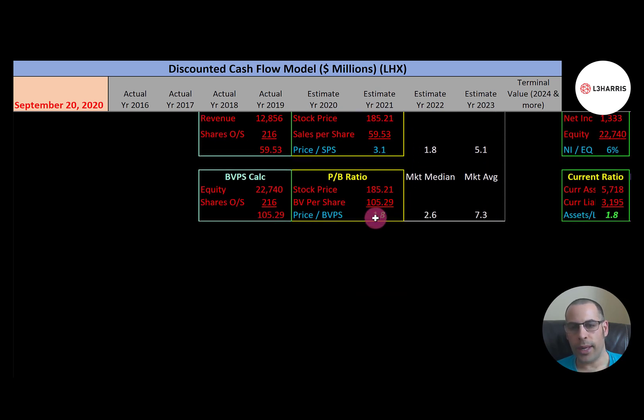Price-to-book is really good at 1.8 — the median is 2.6 and the market average is 7.3. I like to see below 3.5, so investors are paying $1.80 for one dollar of book value. Remember, equity — which is total assets minus total liabilities on the balance sheet — is used to calculate book value per share.